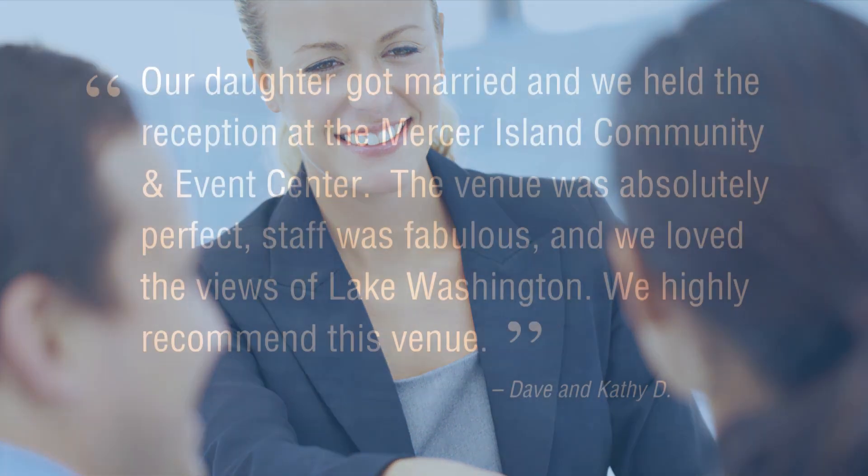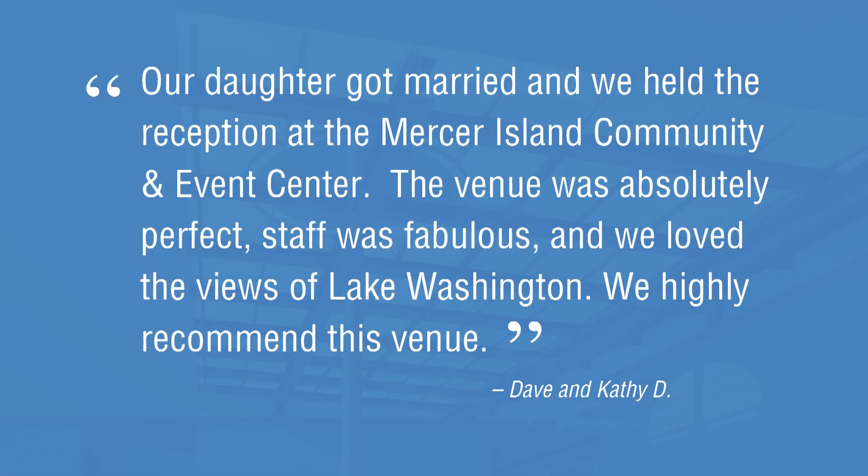Listen to what Dave and Kathy Dee had to say: "When our daughter got married, we held the reception at the Mercer Island Community and Event Center. The venue was absolutely perfect, staff was fabulous, and we loved the views of Lake Washington. We highly recommend this venue."